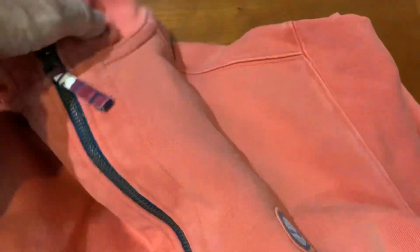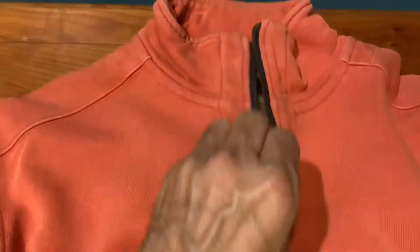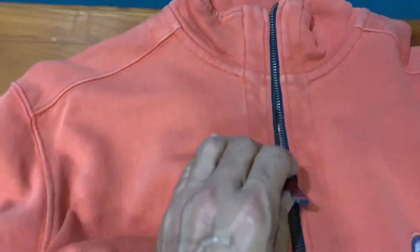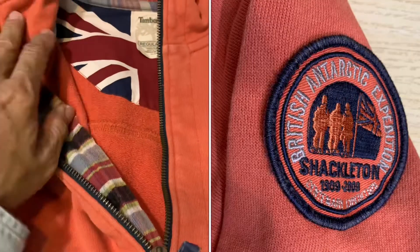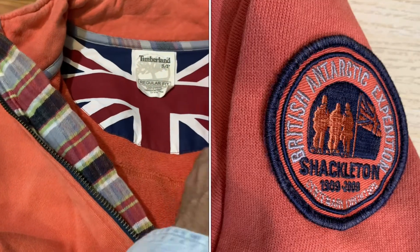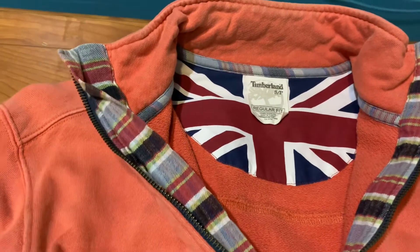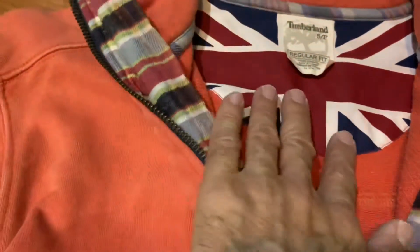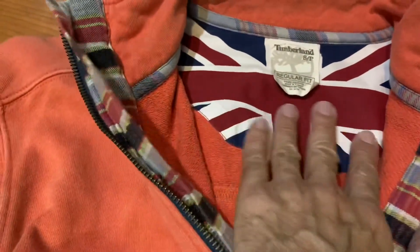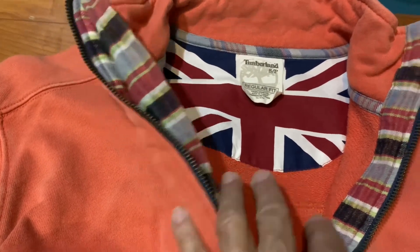They have this half zip hoodie whereby it is filled with details. The detailing is great because Sir Ernest Shackleton, when he sailed down to the South Pole under the ship Nimrod, it was financed by the British company, and you can see the Union Jack flag has already been highlighted in this half zip sweater.